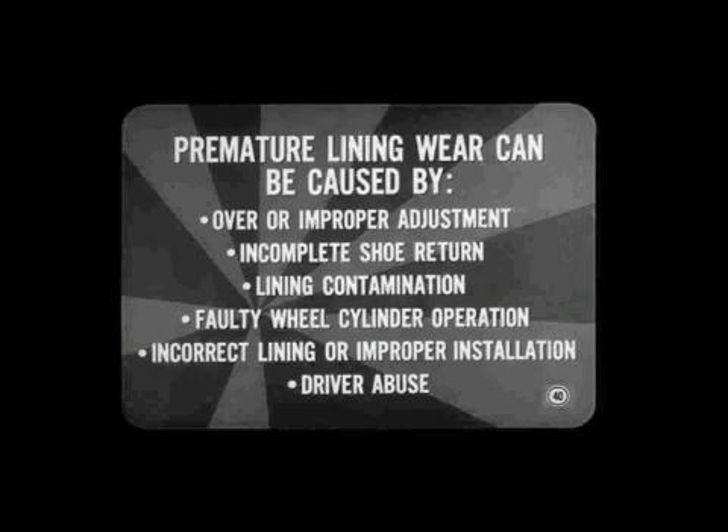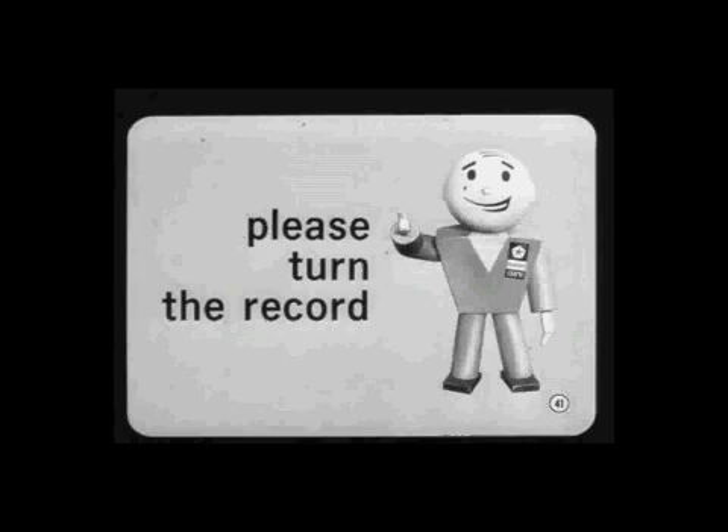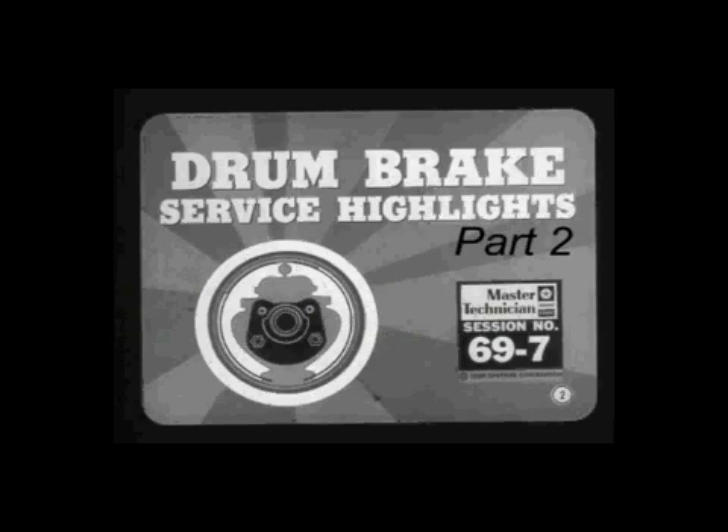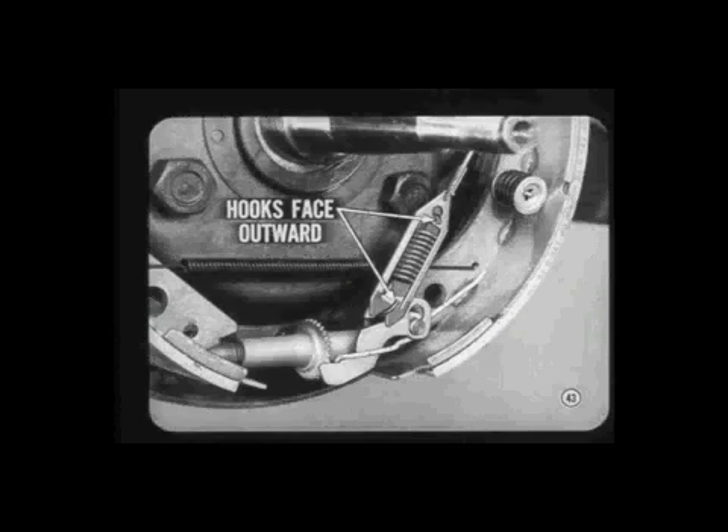Premature lining wear can be caused by over-adjustment or improper adjustment, incomplete shoe return, lining contamination, faulty wheel cylinder operation, incorrect lining or improper installation, or driver abuse such as brake pedal riding. A brake can over or under-adjust if the automatic adjuster snags the cable, causing improper adjustment — just make sure no cable ends are kinked when they're hooked up. If you install a new brake adjuster overload spring, make sure the hooks face outward. Use the new type green or blue painted spring, and be careful not to bend it out of shape when installing it.